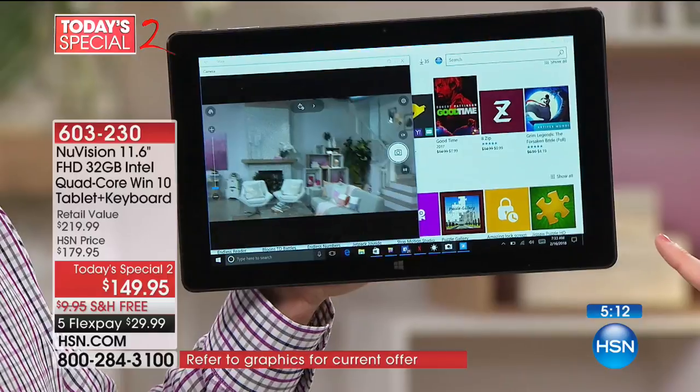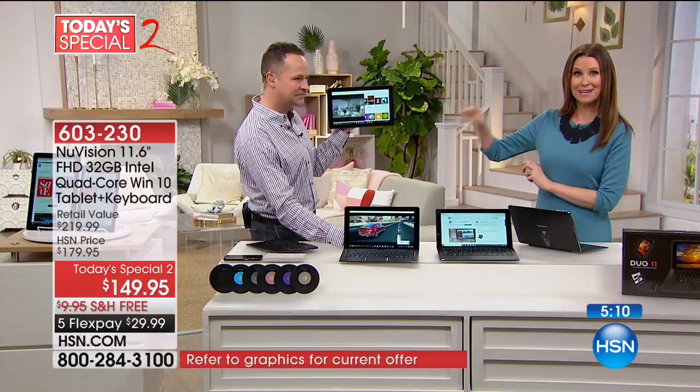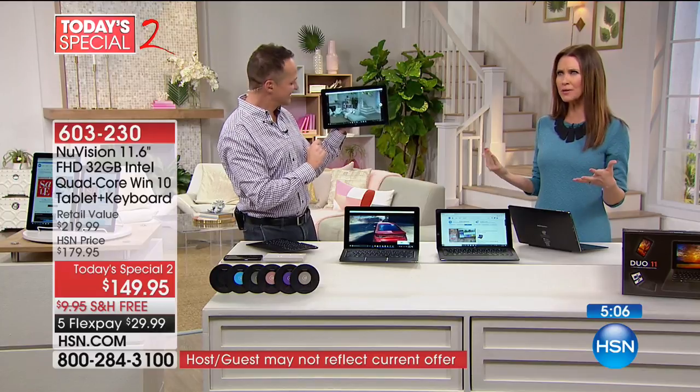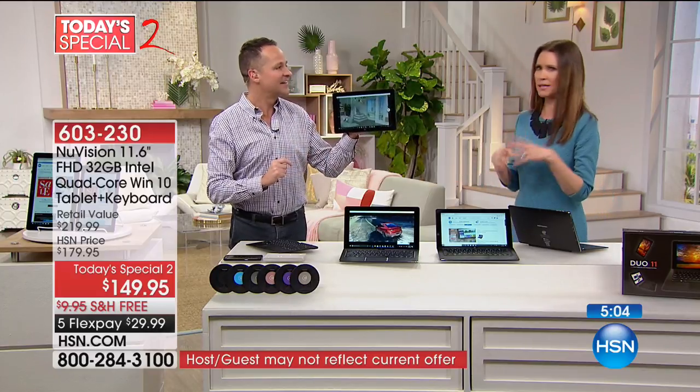Cortana opened up to show you the front-facing and rear-facing camera on this. At this price — $149 — you'd think you'd have to give something up. A small screen? No, it's the biggest screen we offer in a tablet. Give up screen quality? This is the best screen quality we've ever offered in a tablet or laptop: full high-definition, in-plane switching.